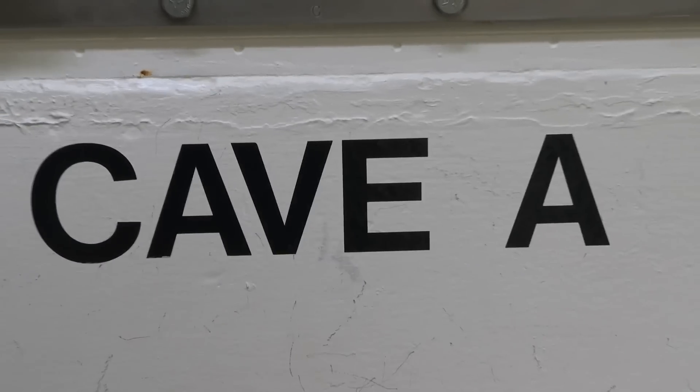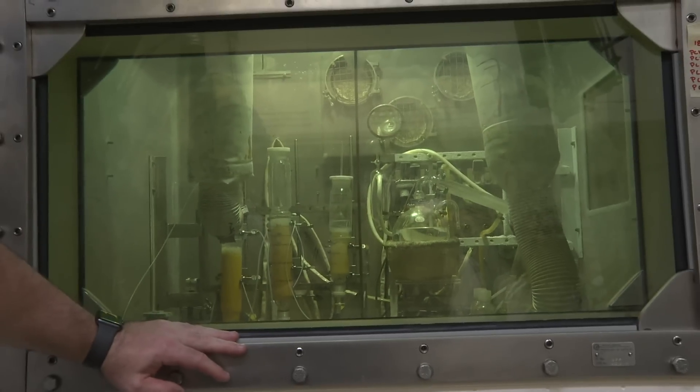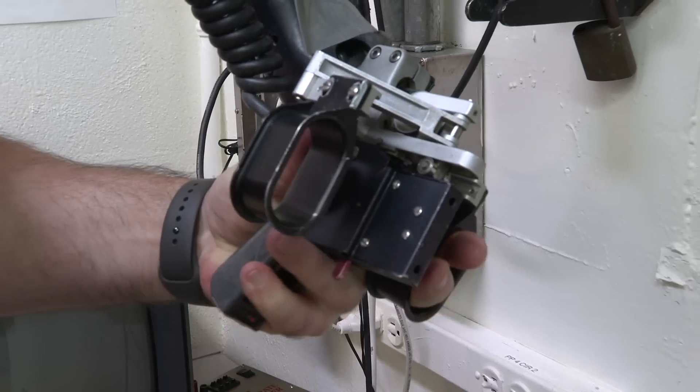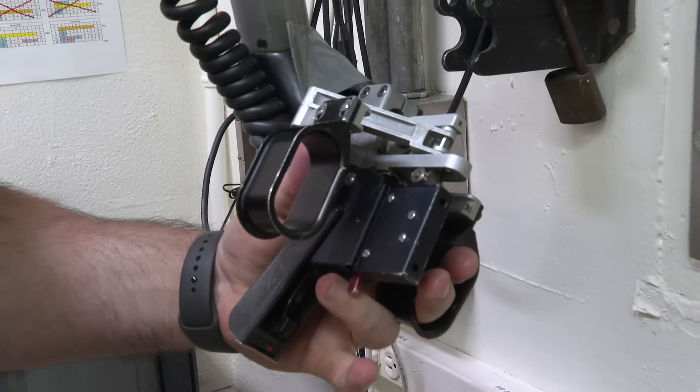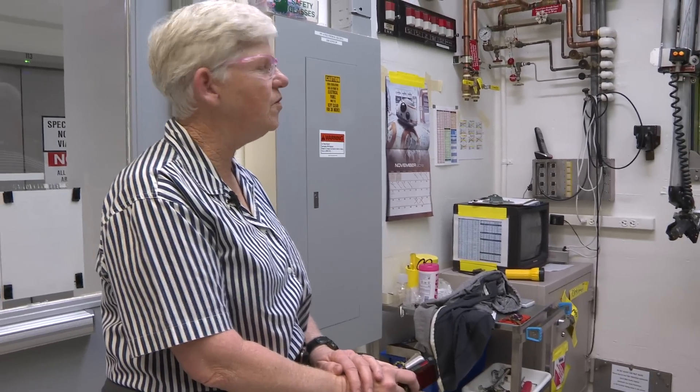Some of the material we work with is very highly radioactive, and so we need shielding to protect us from the dose that comes from that material. So we work with it with remote handles. This is Jay, who is doing the operation of the remote operators here. We call them manipulators.